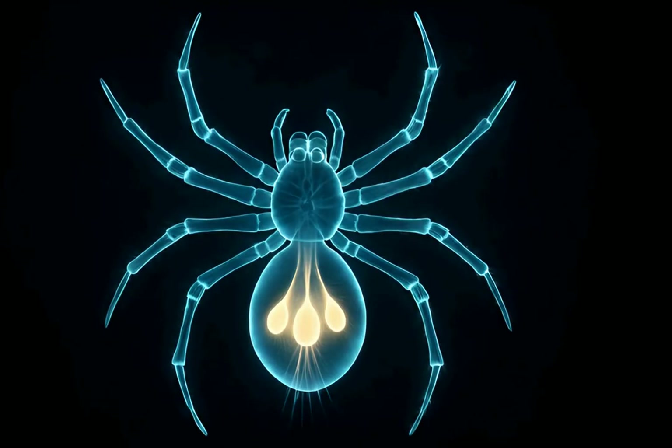So, how do spiders create this extraordinary material? It all begins internally in specialized organs designed for silk production.